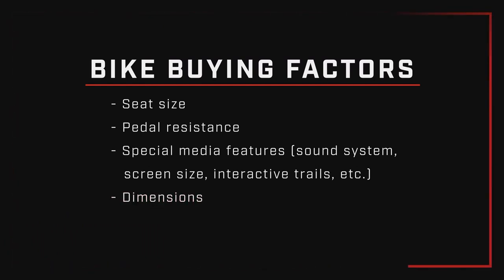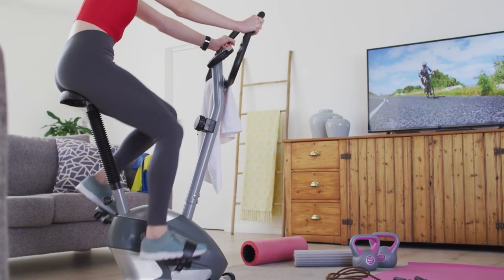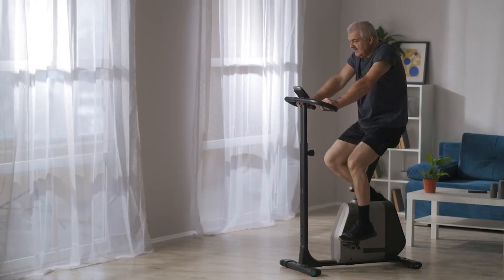Another thing to consider is dimensions and how you're going to store the bike. There are foldable bikes, and a lot of bikes now fit in apartments, so dimensions are always given on websites when you're shopping for exercise equipment.